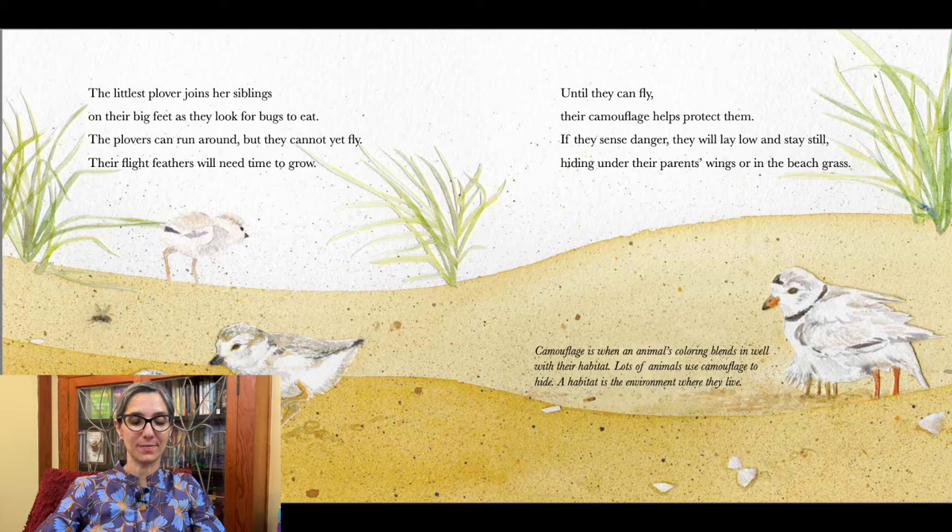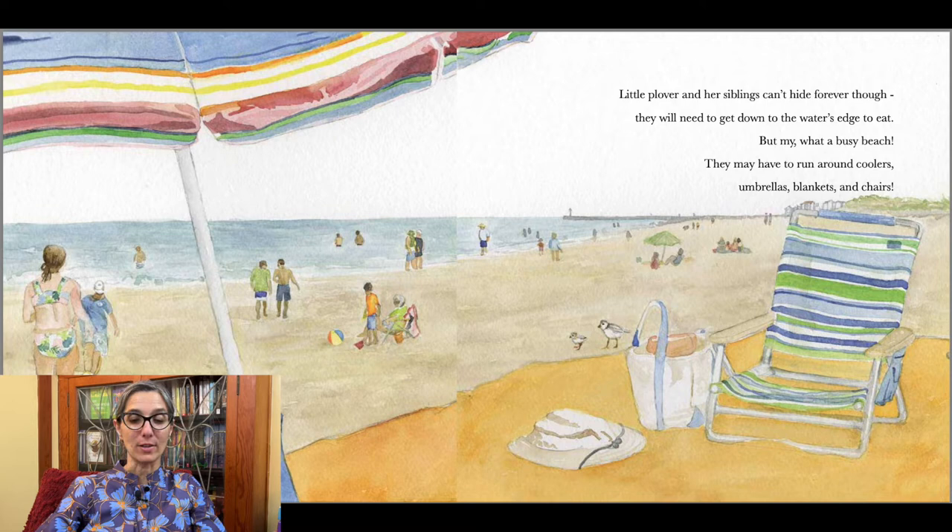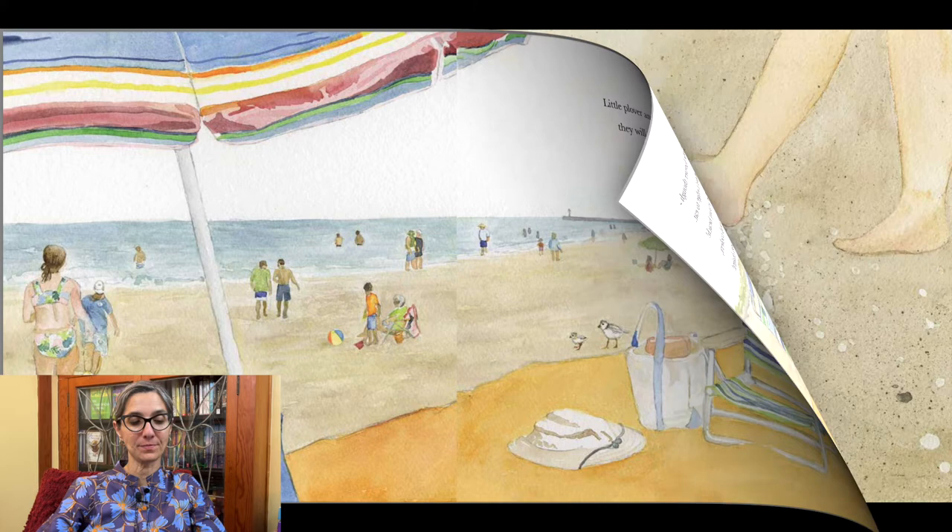Can you find the littlest plover? Can you find her mama hiding too? Little plover and her siblings can't hide forever though — they will need to get down to the water's edge to eat. But what a busy beach! They may have to run around coolers, umbrellas, blankets, and chairs. Littlest plover might even need to dodge a big beach ball. Watch out, little plover!